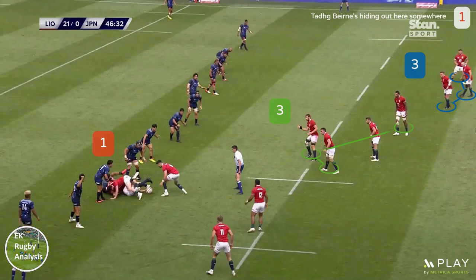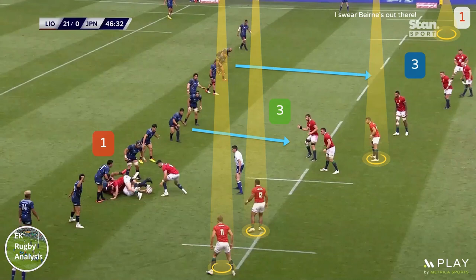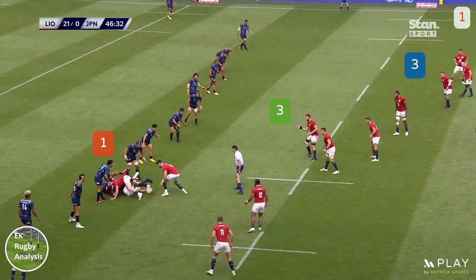The main advantages of the 1-3-3-1 specifically, versus other attacking shapes like the 1-3-2-2 or 2-3-2-1, is it allows the Lions to: 1) protect the ball where the opposition defender is the most aggressive in midfield within 2 pods of 3 forwards; 2) draw the defence's focus to those 6 forwards and away from more dangerous runners elsewhere; and 3) realign quickly to attack either side of the pitch due to the symmetrical nature of the formation.